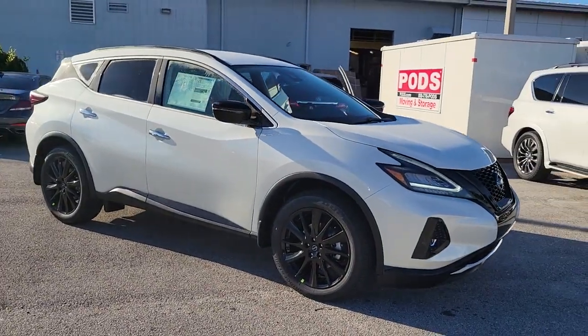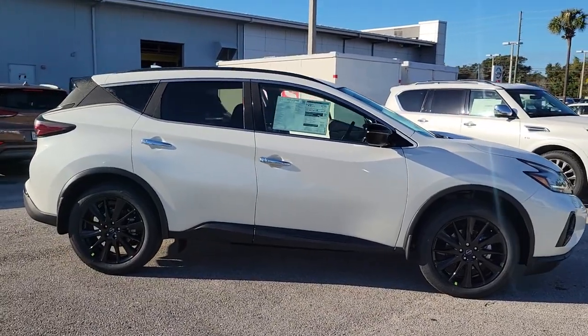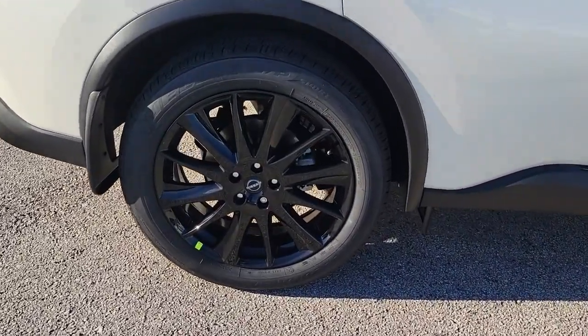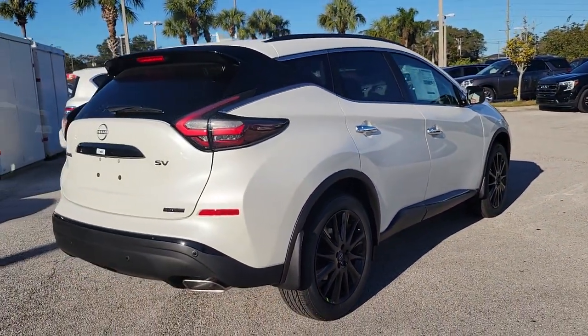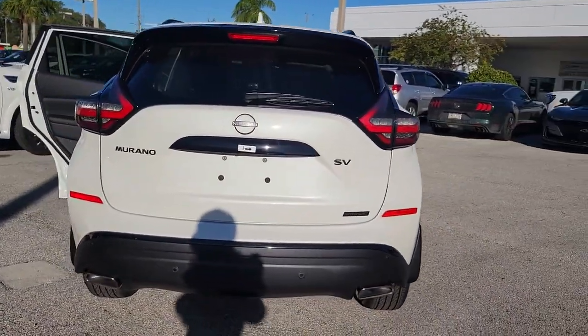Get into a car with value. 2023 Nissan Murano. Make even the most ordinary task a pleasure in this stylish Murano. This well-equipped midsize crossover delivers an exceptionally refined interior with plenty of cargo space and a smooth, relaxing ride that leaves you relaxed and recharged.